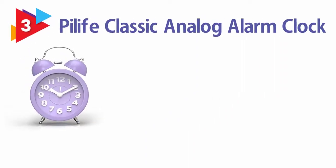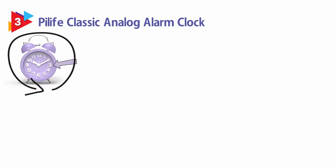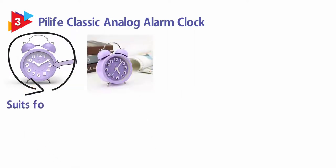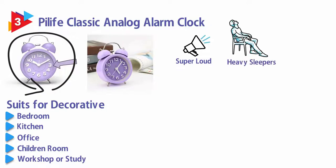Number 3: Pi Life Classic Analog Alarm Clock. This old-fashioned style with purple color breaks through the traditional shape and makes a feast for the eyes. It's a hot new favorite alarm clock and suits for decorative use. Perfect for the bedroom, kitchen, office, children's room, workshop, or study. This is a super loud bell ring for heavy sleepers and those with mild hearing loss, even deaf.